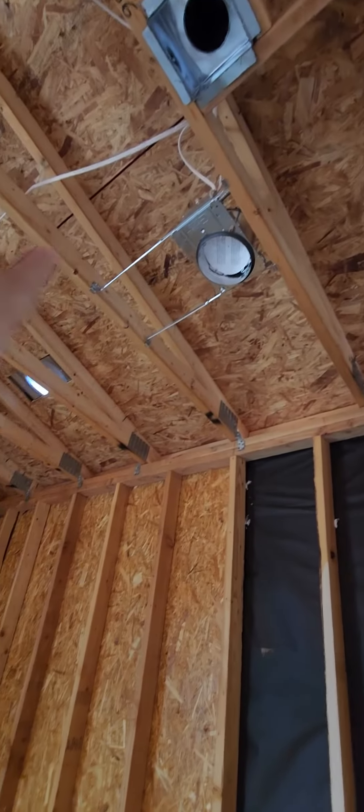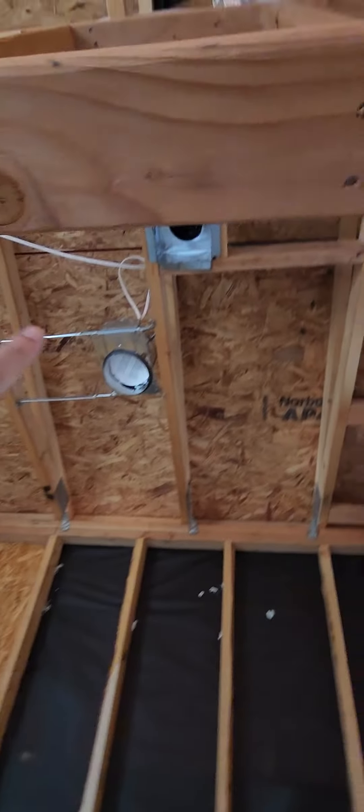You have your walk-in closet right over here. You have your electrical put in right here. You have your vent as per the blueprints right over there. You have your master bath.